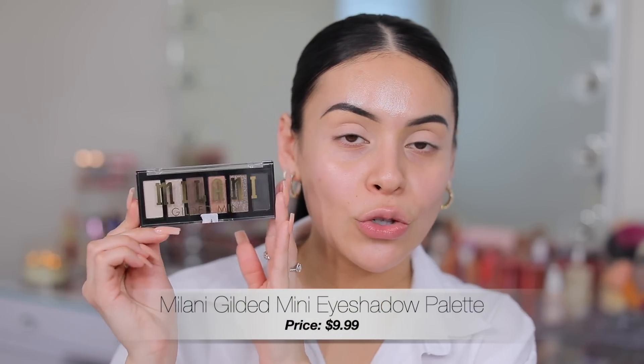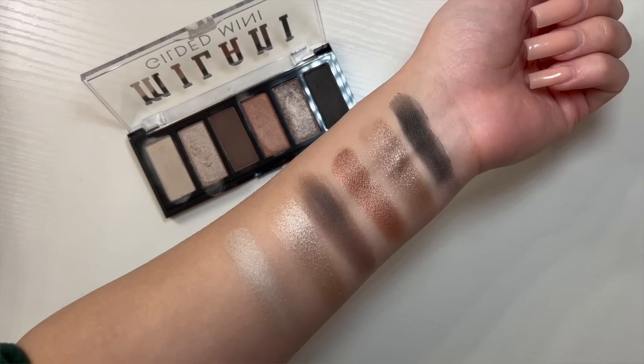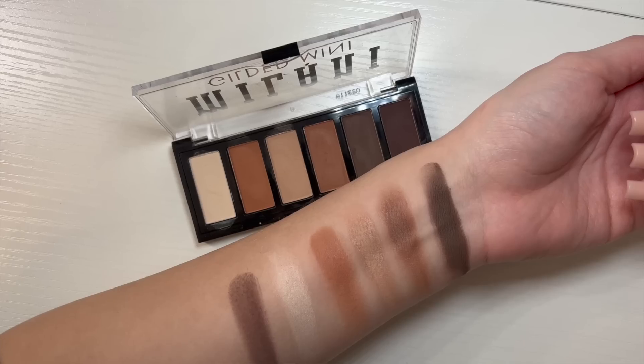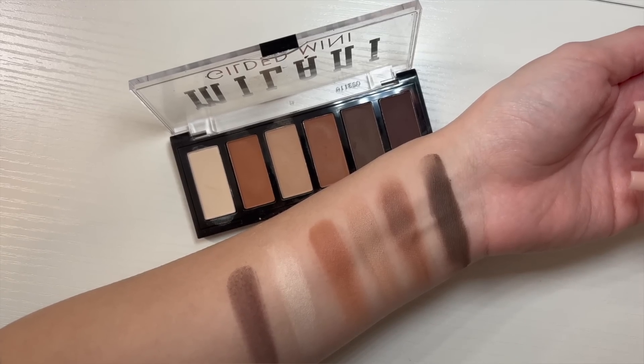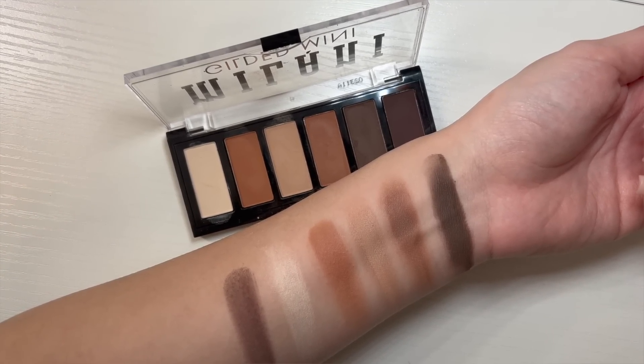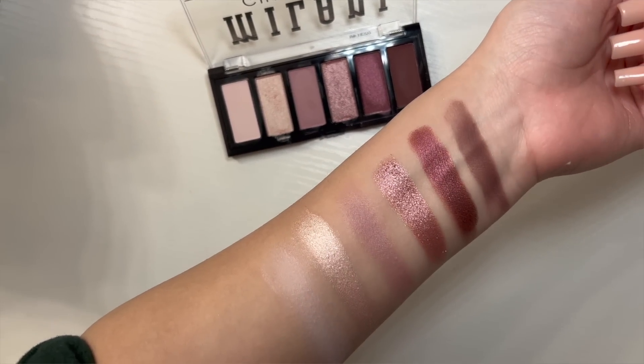So Milani dropped these new Gilded Mini eyeshadow palettes, which look so freaking cute. I love Milani's eyeshadows. You get six eyeshadows in each palette. They come in a wide variety of different palettes — I have three here. The first one is Call Me Old Fashioned, which has classic smoky shadows with really pretty tones. Then there's Whiskey Business, which is an all-matte warm palette. And then we have the Wind Down palette, which has more purple-y, mauve-y tones.